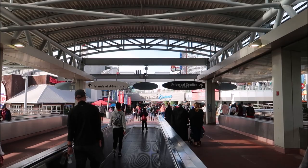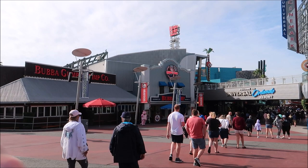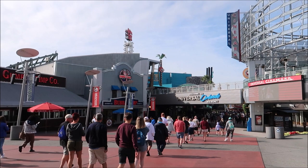We are heading into Universal CityWalk from the main entrance. This is usually the point where I start to get really excited every time I come here. The very first thing you see over on your left is the Bubba Gump Shrimp Company restaurant. I've never eaten there so I can't say how good it is or isn't. Over here on the right you see the Universal Cinema.